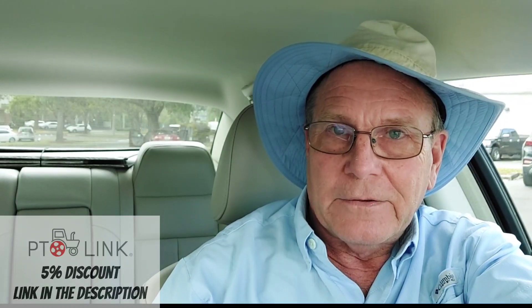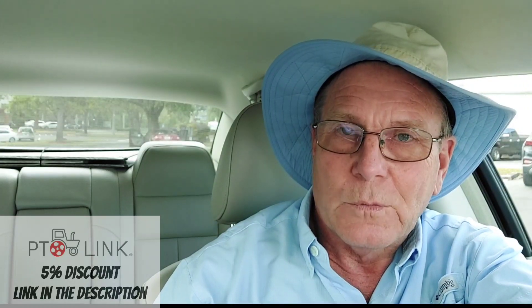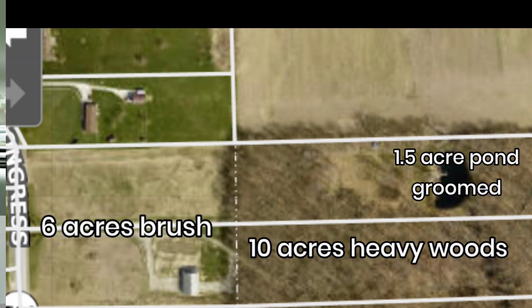By looking at that aerial view, I can identify the areas that are cut, the areas that are woods, the area that's finished and groomed, and I can begin to evaluate what my needs are.